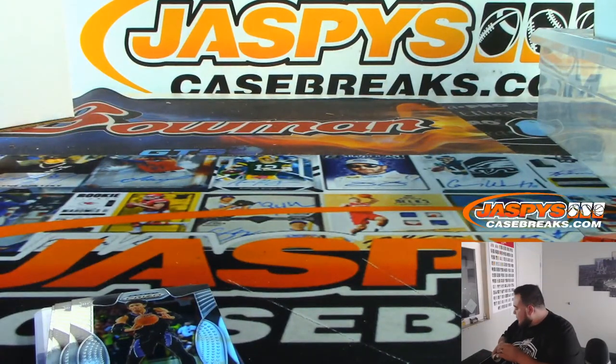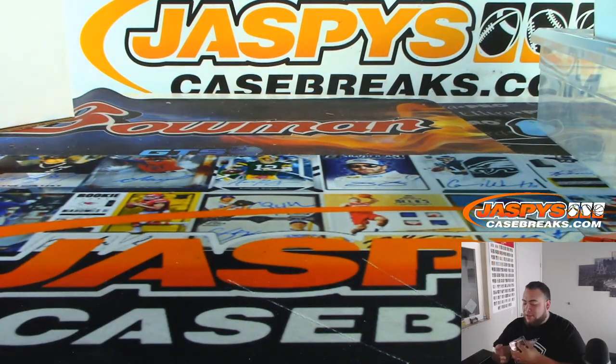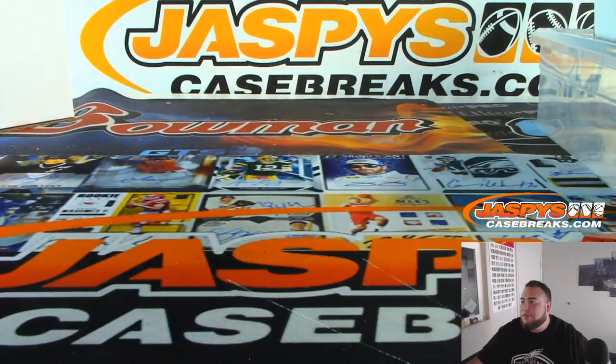And there you go everybody, that was actually the break. Appreciate it, folks. Coming up next is the 8x10, and then sit back and relax, guys — for the next two to two-and-a-half hours we're going to be doing the Topps Update dual case double header. JaspersCaseBreaks.com, appreciate it folks.